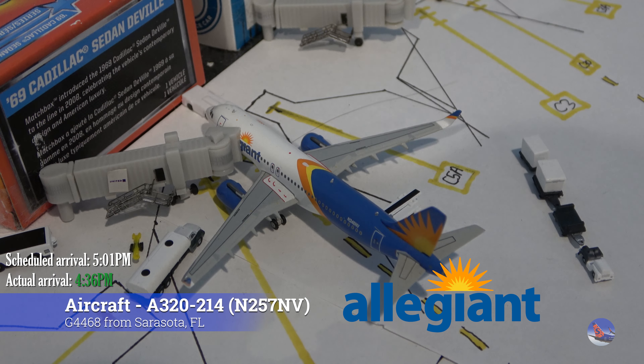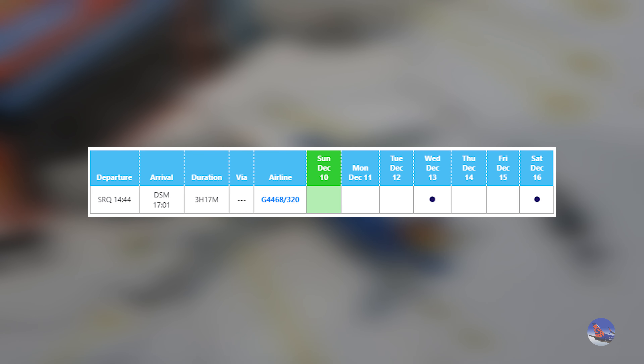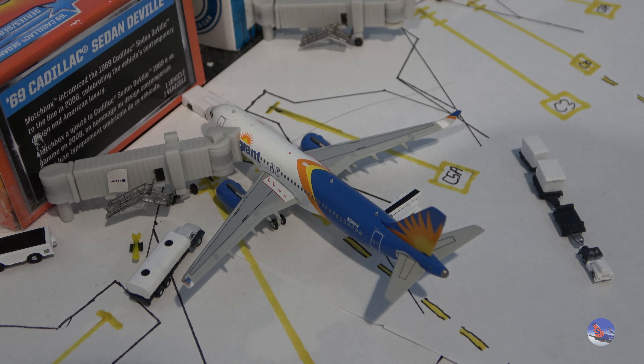Here's our singular Allegiant flight in this update, parked all the way over at Gate Charlie 5. This aircraft came in from Sarasota, Florida as flight 468, arriving at 4:36 p.m., ahead of a scheduled 5:01 p.m. arrival. This flight operates twice weekly throughout the winter, then in March it ramps up to four daily flights. On Saturday, March 16th there will be a 9:14 arrival and another around 5:48 p.m. local time. It looks like the service will be discontinued around the middle of March — a bit unfortunate, but this route is probably popular for those wanting to escape Iowa's cold winters.